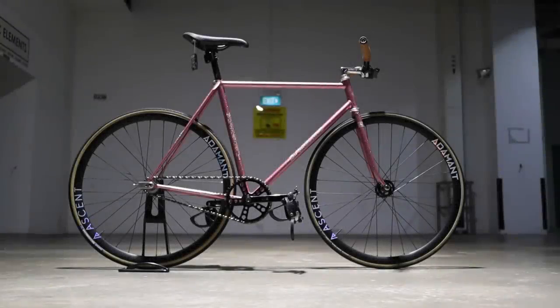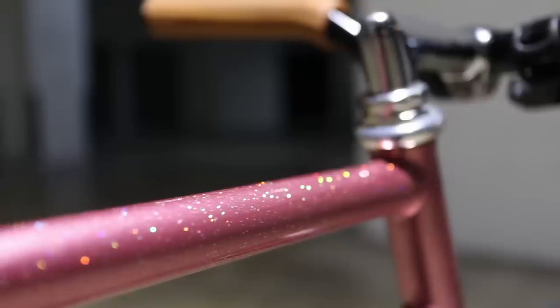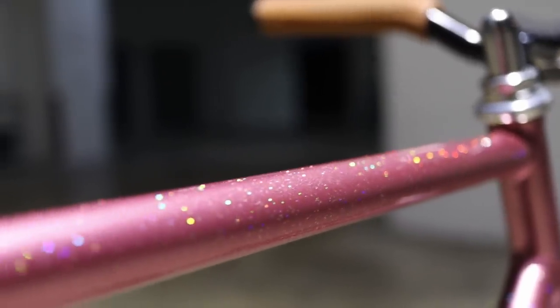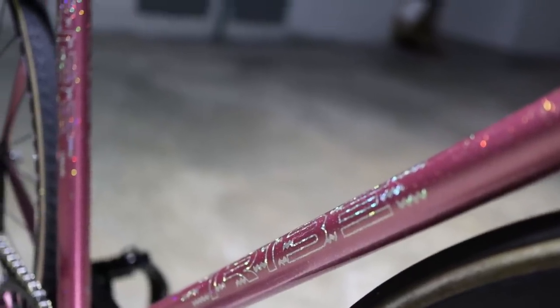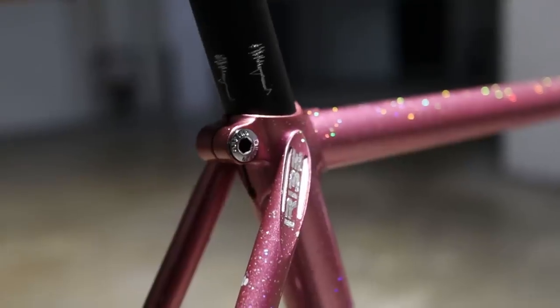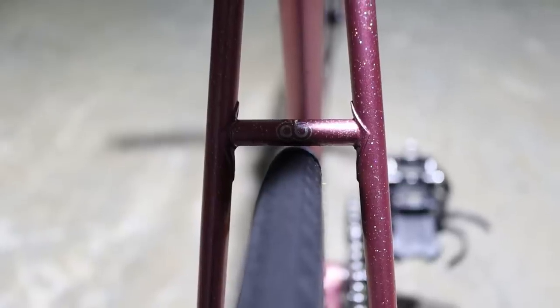First up we have this 53 centimeter Iribe in pink with silver sparkle that's sure to put any holographic Charizards on the playground to shame. This Iribe oozes craftsmanship with just the perfect amount of sparkle that makes it shimmer at the right angles while still letting the pink paint shine through. On top of that it has matching holographic decals on all your standard tubes, plus on the fork legs, fork crown, pencil tack seat stays, drive side chainstay, and even on the undrilled brake bridge.